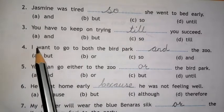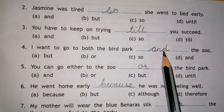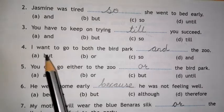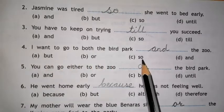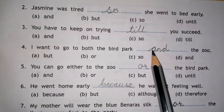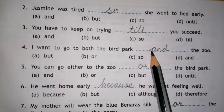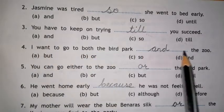Number 4. I want to go to both the bird park, dash, the zoo. Options are BUT, OR, SO, AND. The right answer for this sentence is AND. I want to go to both the bird park and the zoo.